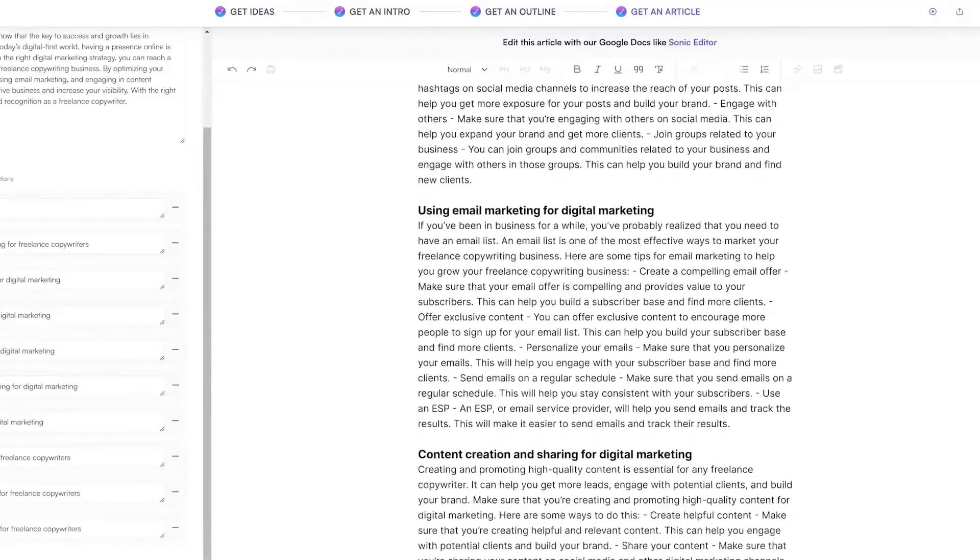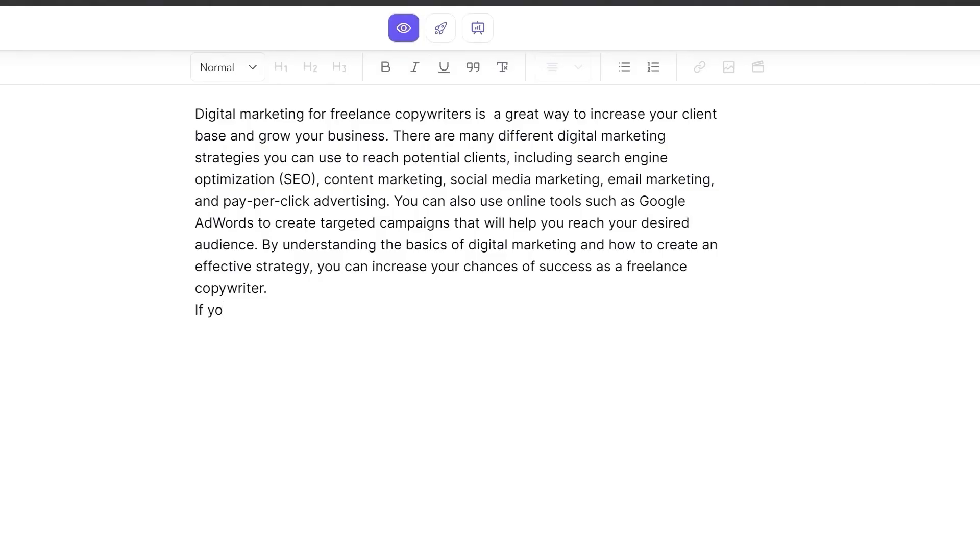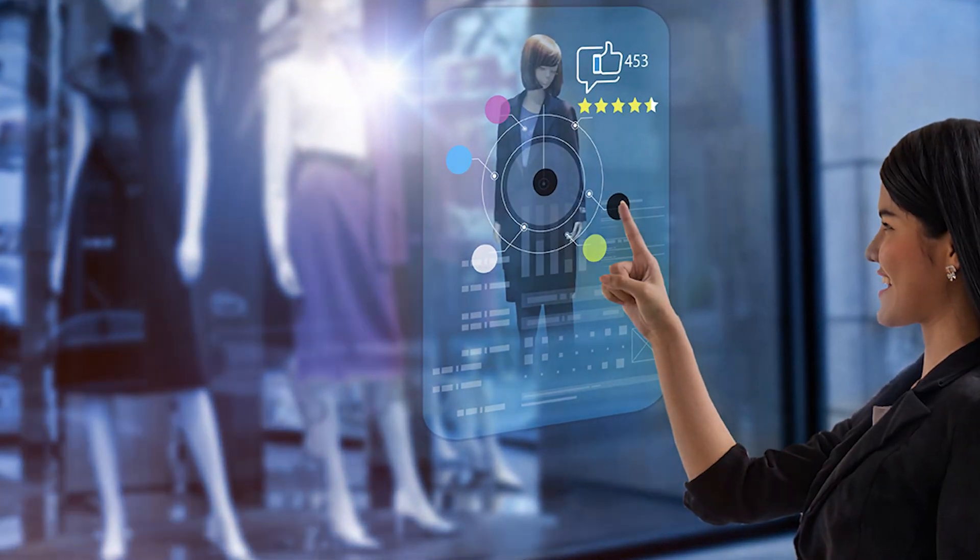By leveraging these automated content creation capabilities, writers and marketers can increase productivity and generate more content. They can offer AI-assisted writing services to clients across industries like technology, healthcare, finance, retail, and more.